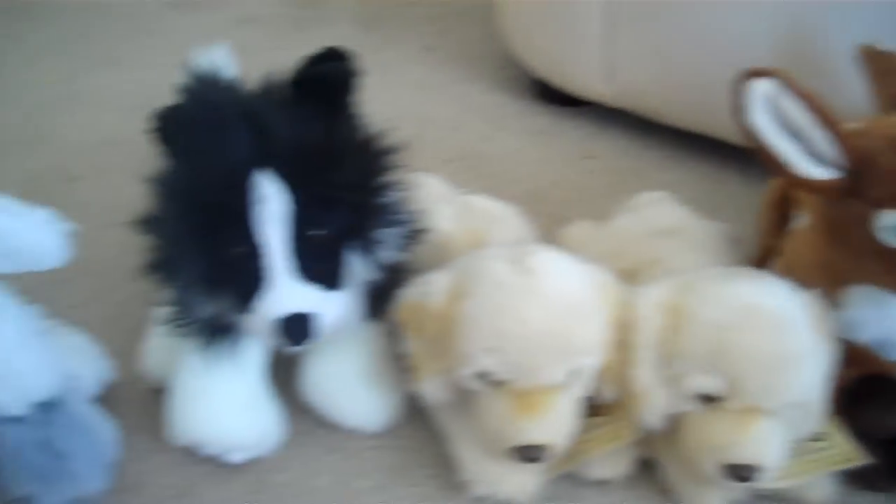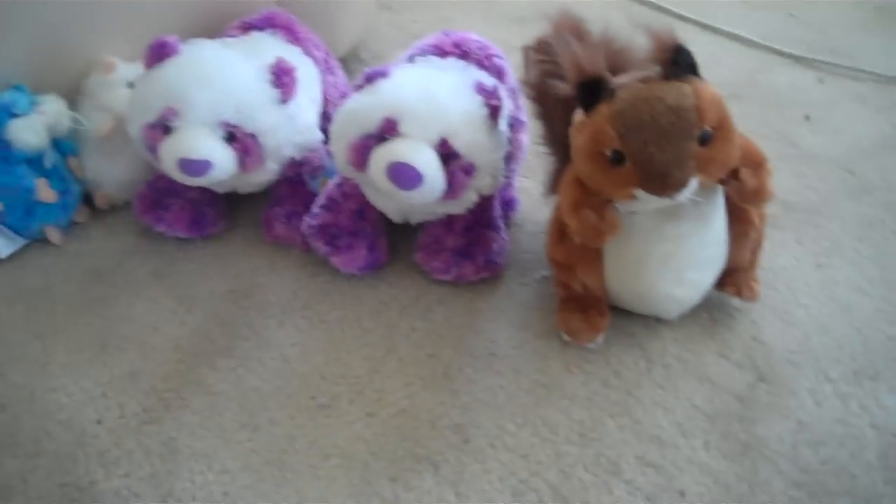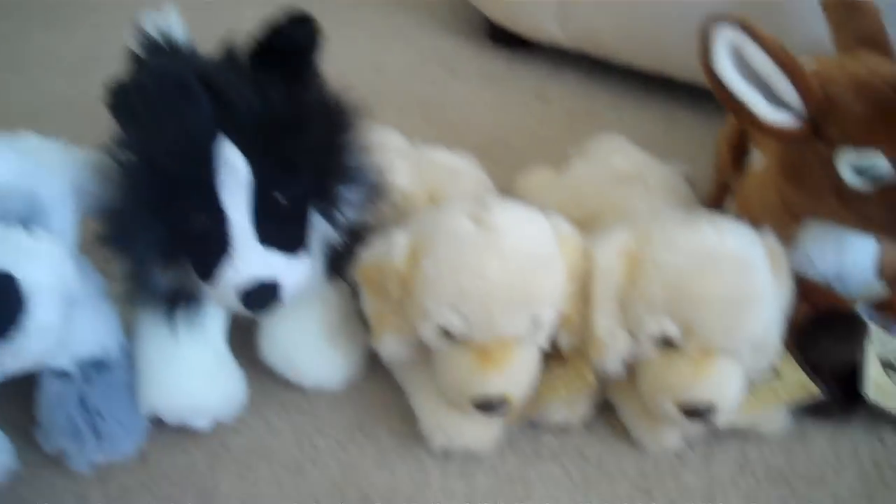Those are all my July Webkinz. Thanks, you guys, for watching, and please subscribe. Thank you. Bye-bye.